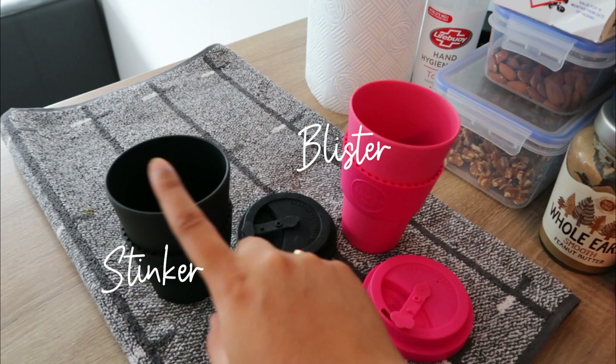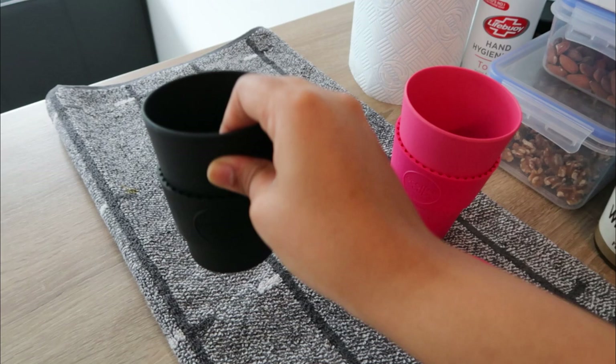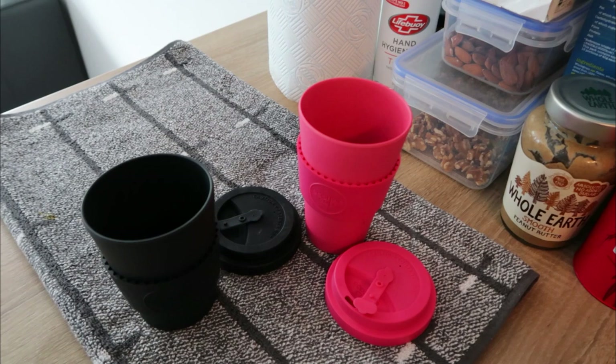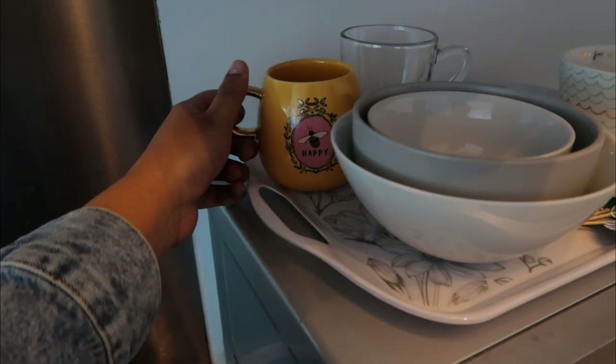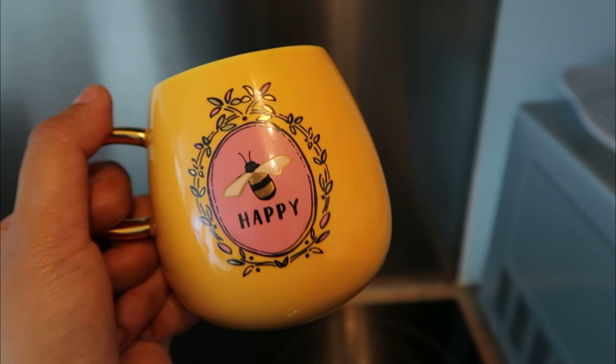That's a good thing because finally I get to use my reusable cups again — due to COVID-19, a lot of cafes stopped accepting reusable cups, but now I can finally use them again. These are Blister and Stinker, named after some of my favorite characters from my childhood books. And this is a new cup I got recently that says 'Be Happy' — I love the colors, it just makes me happy and wakes me up in the morning.